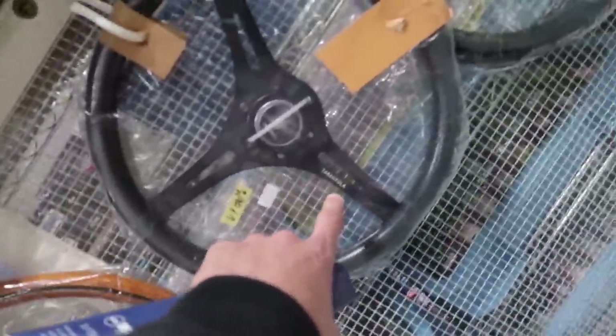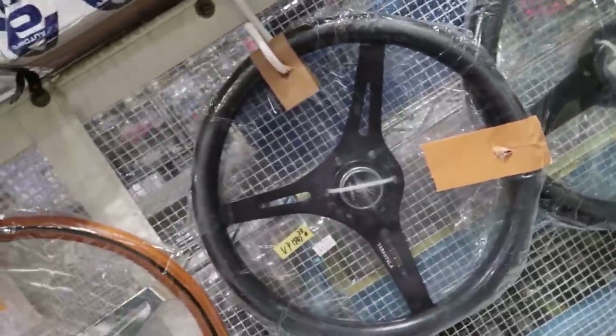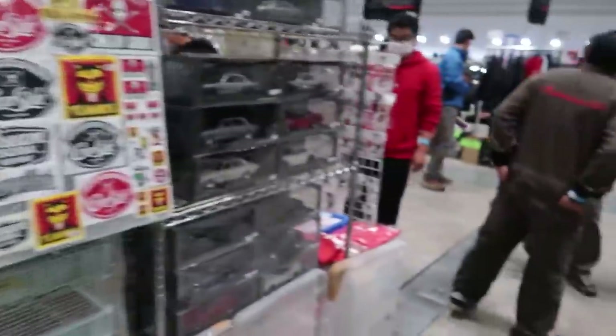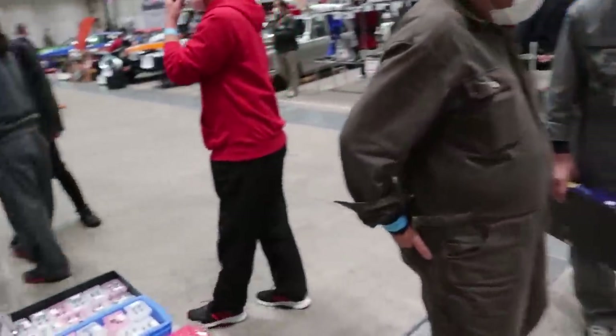Look at all these old Watanabe wheels here, too. So cool. Tarantula — that's sick, I haven't seen one of those in years. That's 90 bucks for that Watanabe wheel — it's a good place to come and get yourself a nice deal.